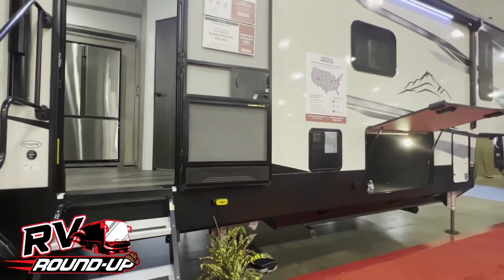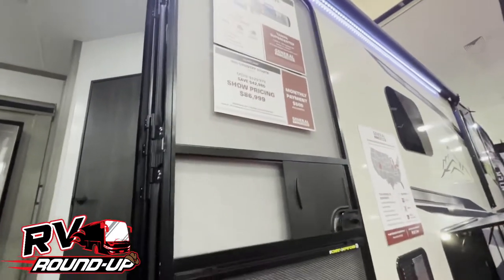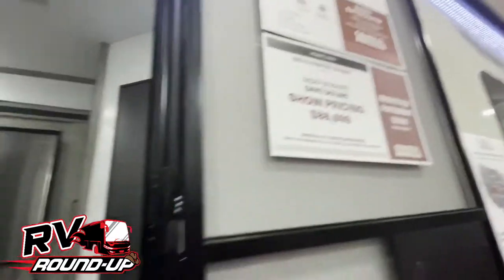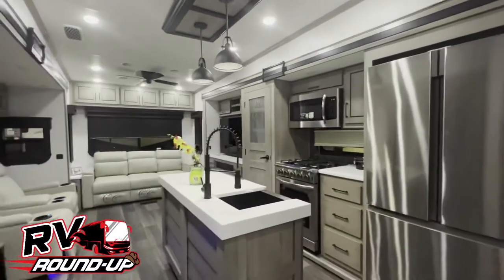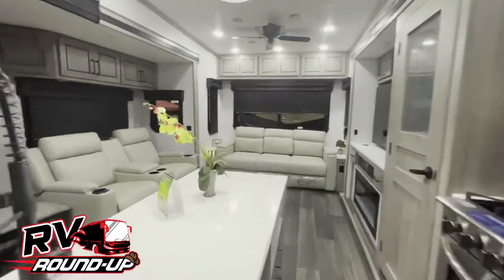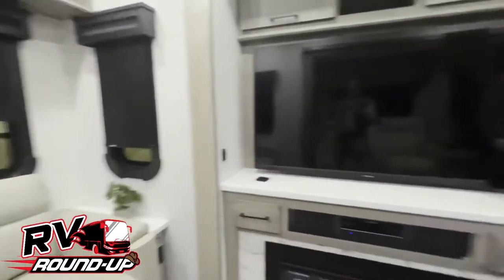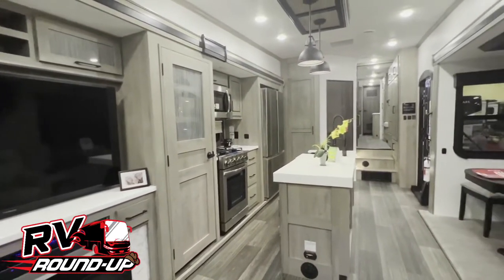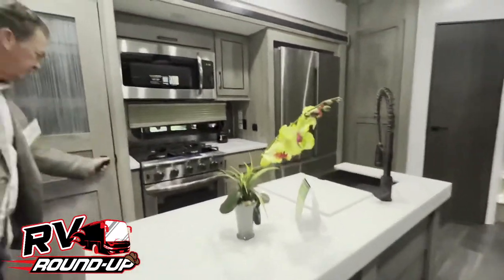We were just showing you the Landmark fifth wheel. This is Big Country — a different price point, a little less expensive at $86,000. But the space is massive still. It's the same layout as the one you just did. Still got the theater seating — gigantic. Might not be quite as expensive as leather. The kitchen might have been a little bit bigger, but I just love the islands that they put in these.